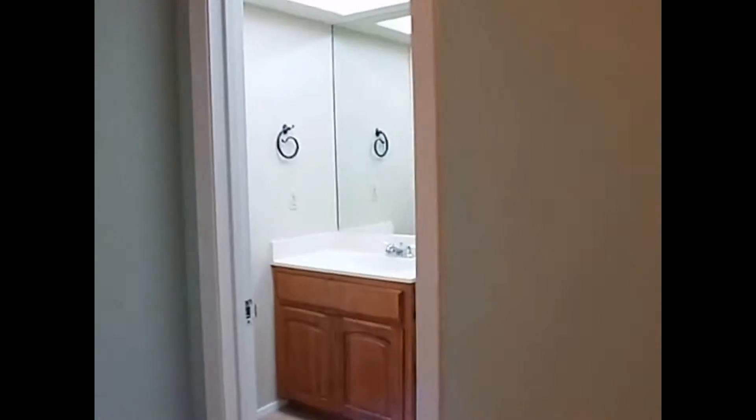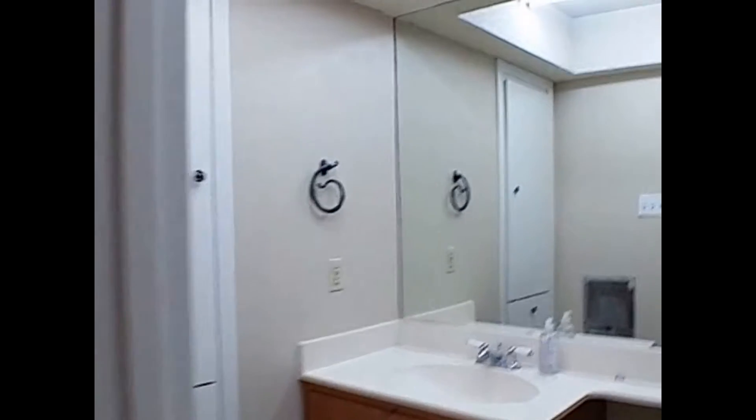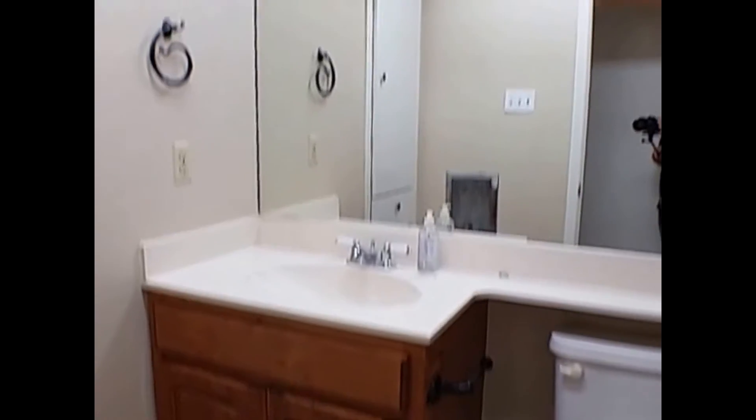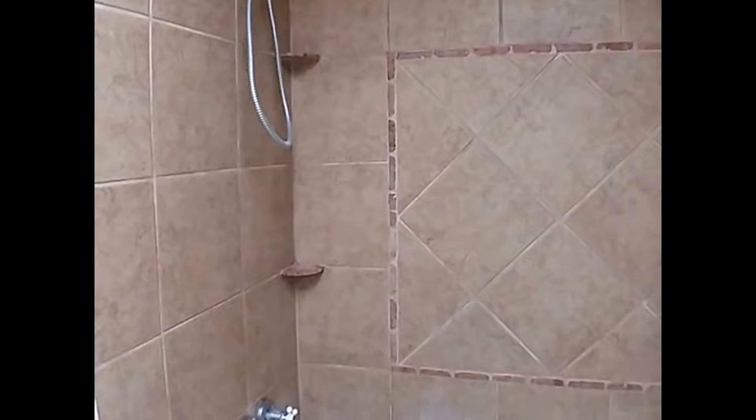Down the hall, your master bedroom is going to be on your left. You'll have high ceilings in here, your walk-in closet, and then your master bath, which is going to give you some nice counter space. Your bathroom is going to be finished out in tile.